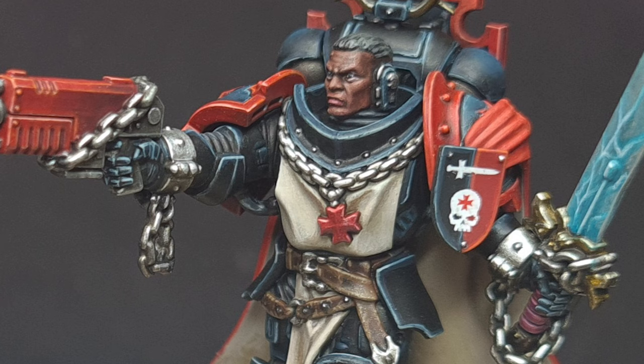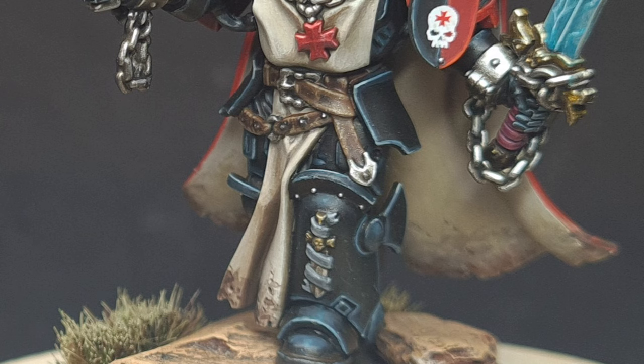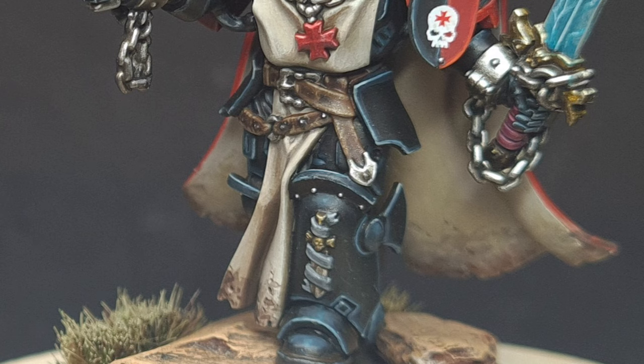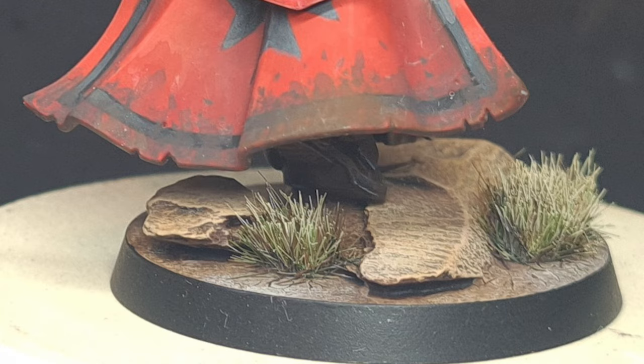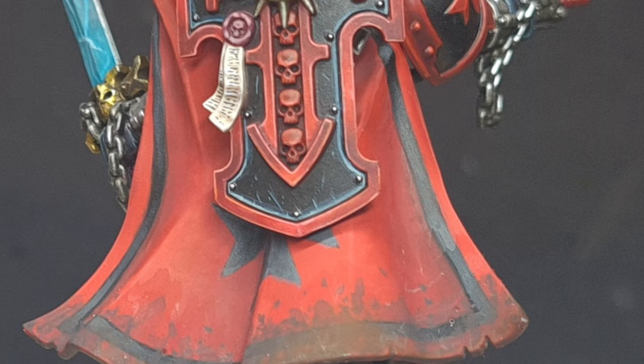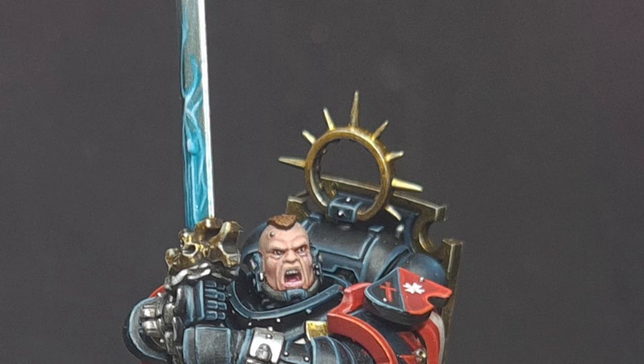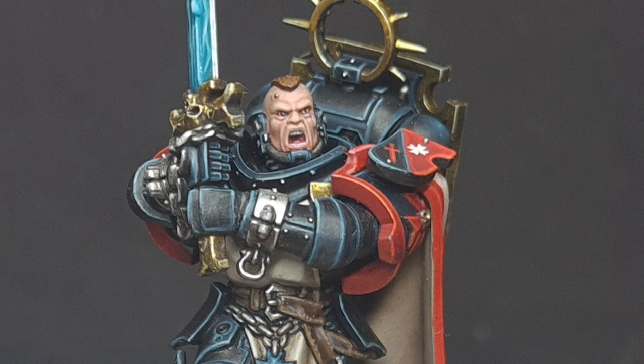Originally I planned five members in the Bladeguard squad, but it quickly became apparent I wasn't going to do five to the right standard, so I dropped it to three — essentially what the Bladeguard squad starts off as in game. It doesn't have to be game legal, but I thought that was a nice touch. I chose two models moving forward and one static in the middle for balance. I'm really happy with the skin and flesh, and I think it's probably the highest standard I've painted at.